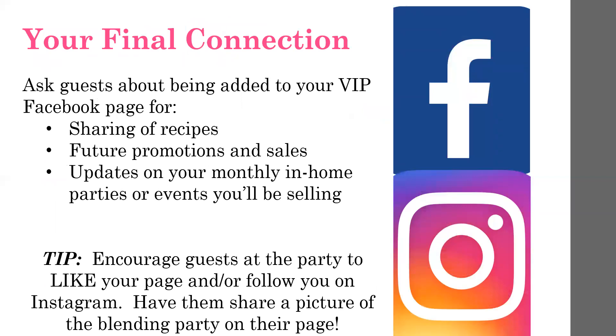Now that it's all out there, you've probably booked two parties and maybe given some business information to at least one person. It is a great party when those things happen. Lastly, ask guests about being added to your business or VIP Facebook pages. You can let them know you share recipes and product ideas on your business page. But your VIP page is for customers that really want to know and learn more — that's where you post sales first, product discontinuation first, and generally help them get to know you and Pink Zebra better.